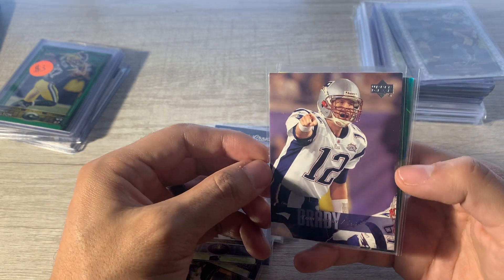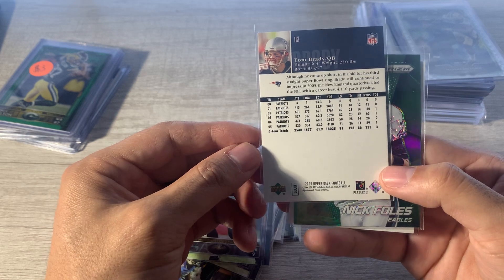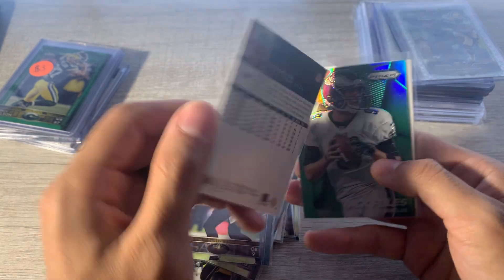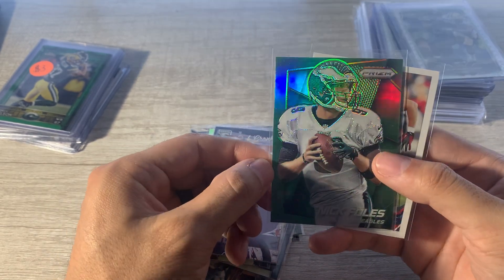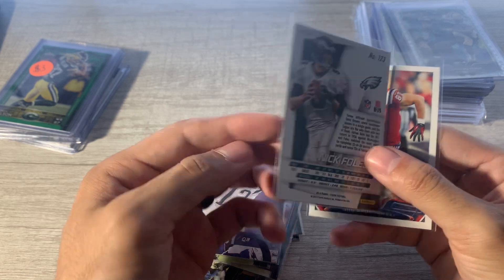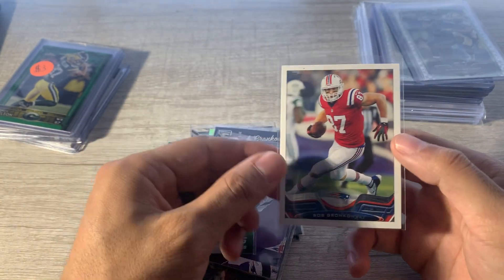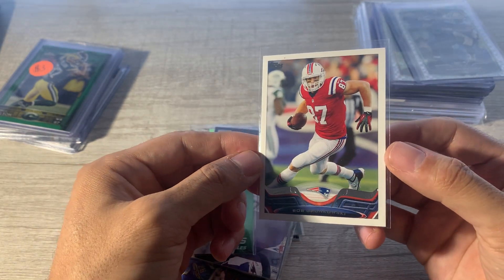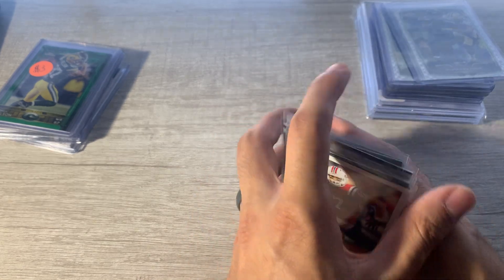Saw this Upper Deck Brady from 2006 — pretty old, so that's cool. I saw this green Foles — really liked that, was a cool card, I don't know what year that is from. And then I really liked this Gronk Topps with the red jersey — very cool card there. So that was all $10 bucks. Nothing crazy, just Topps Chrome again.